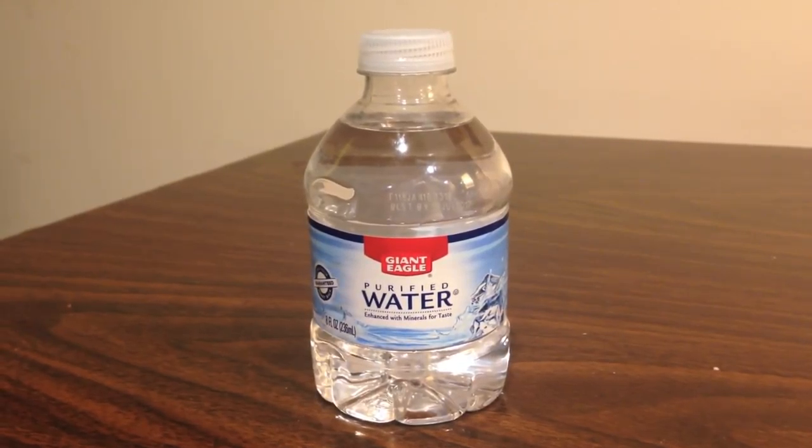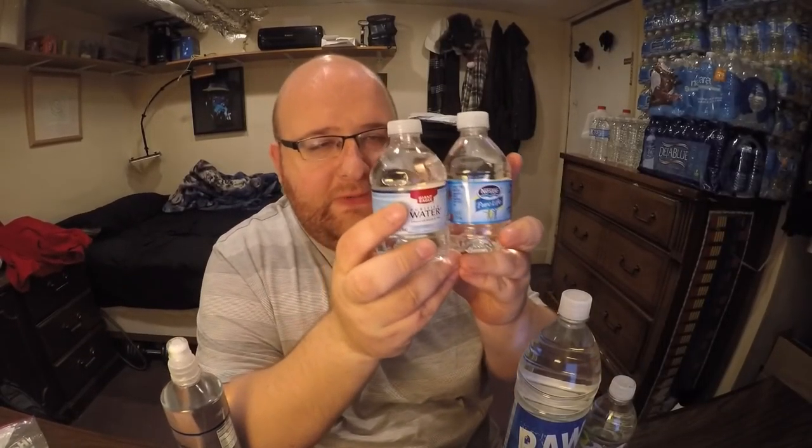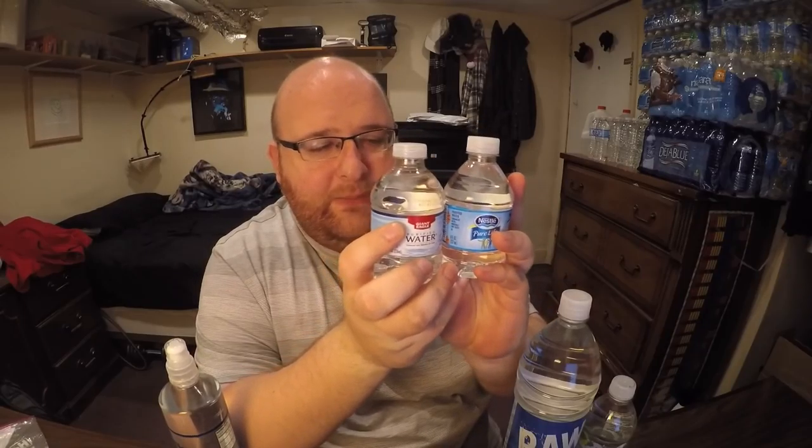Next up we have Nestle Pure Life — a tiny bottle that beat out Market Pantry purified drinking water. Cool thing about this bottle is they have several different labels; this one has a basketball on it with positive messages like 'Got Game.' The whole case has different labels on each bottle. Next up we have Giant Eagle purified water, which beat out Walmart's Sam's Choice.